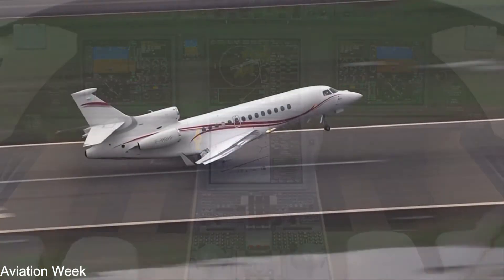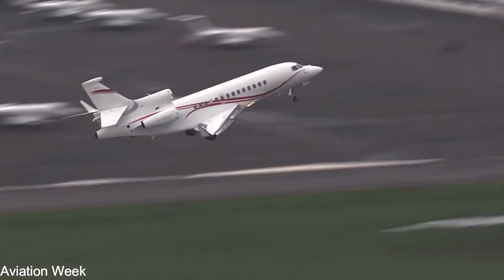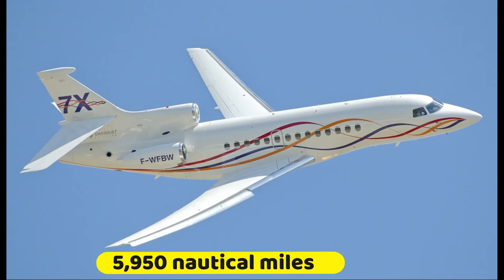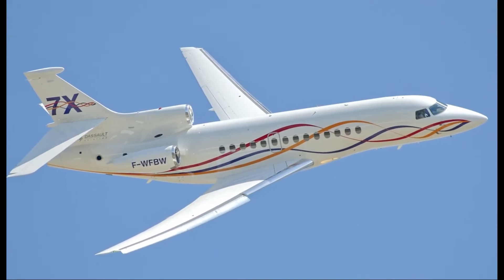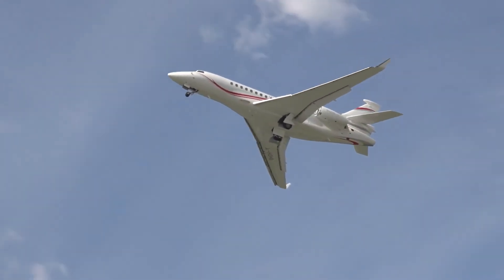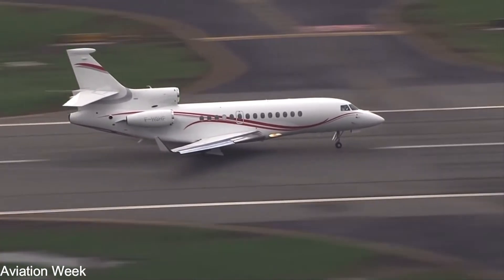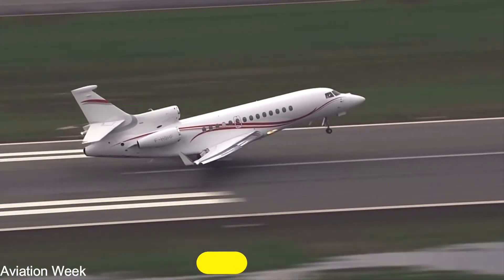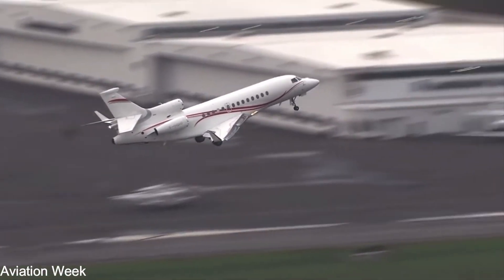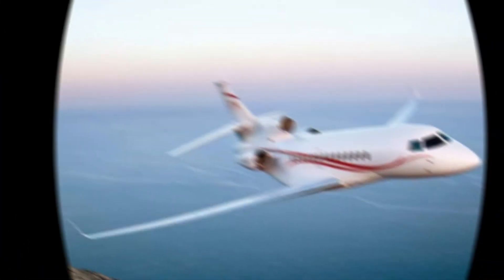The Falcon 7X is the only plane in its class that can fly from London City Airport to New York. The Falcon 7X will travel 5,950 nautical miles between Paris and Tokyo, Shanghai and Seattle, New York and Jeddah, and Johannesburg and London, with a payload of 8 passengers and 3 crew members at a maximum operating speed of Mach 0.90. The Falcon 7X can traverse shorter distances and get you where you need to go faster.